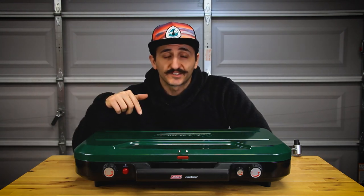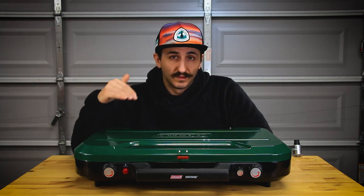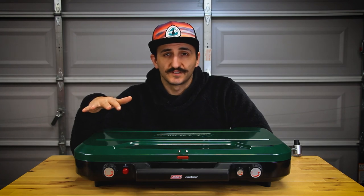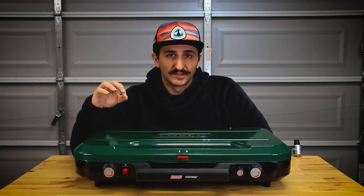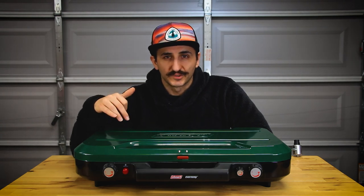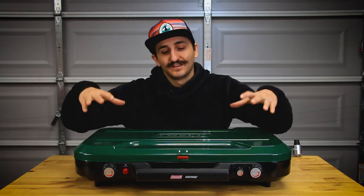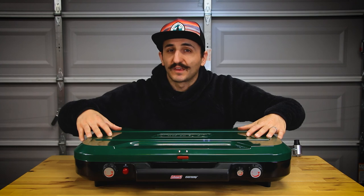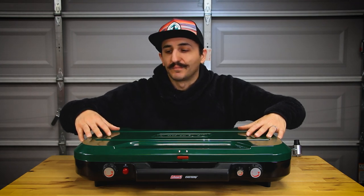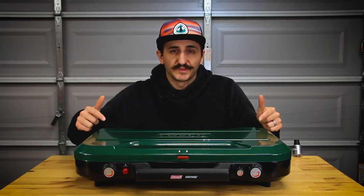Am I going to swap out my white gas stove for this propane stove? Definitely not. I love my white gas stove — it works in all temperatures and conditions, it's never let me down, it's easily repairable in the field, and I love the old-school technology. But I'm definitely going to keep this propane stove in my arsenal for that weekend camp trip close by in warm temperatures with the family, when my wife wants to cook and doesn't want to deal with the white gas stuff.